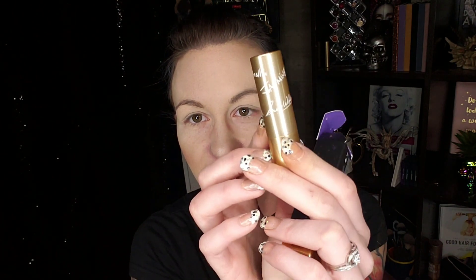I also grabbed this Ariel lipstick from the Disney princess collection because I love Ariel and I wanted it. I love the packaging — it's got all the princesses' signatures all over it. I'm going to swatch this one first to show you guys. Oh, it is a beautiful nude color — yes!